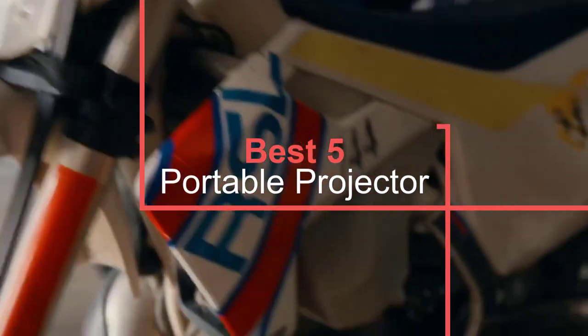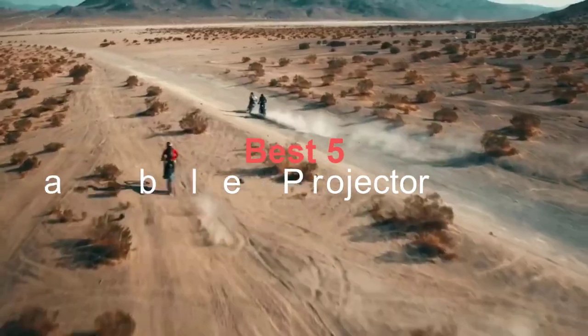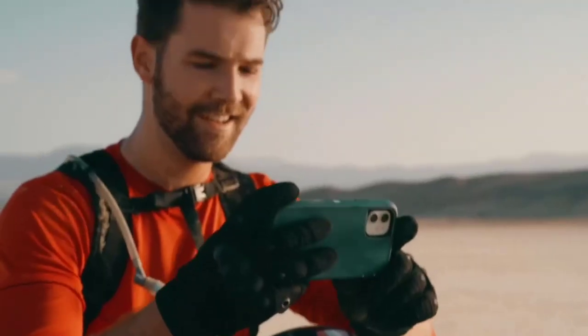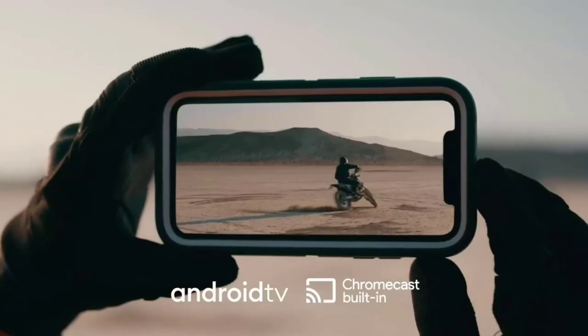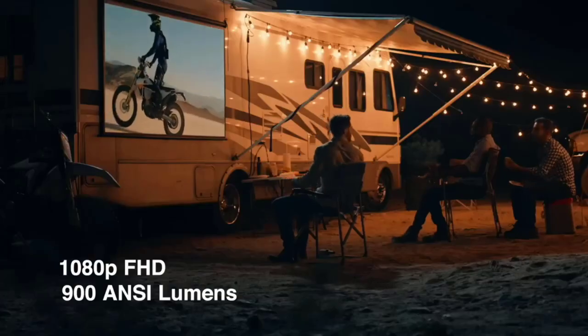A portable projector can give you big screen TV shows, movies and games just about anywhere. Here are the best portable projectors you can buy today. Whether you project onto a blank wall or a projector screen, you can capture the picture quality you crave without getting weighed down. They also offer a handful of connectivity options, including Wi-Fi, HDMI and Bluetooth, and typically run on batteries.